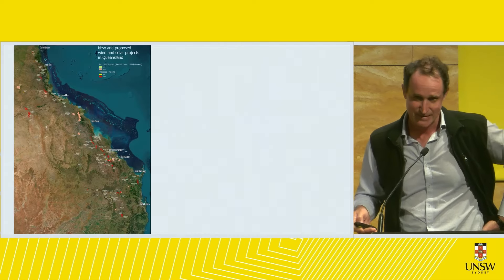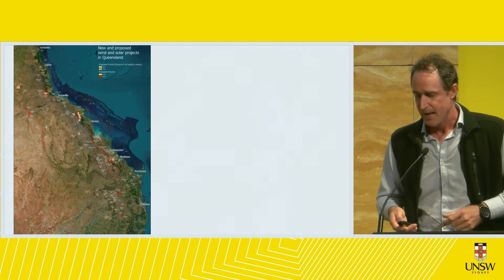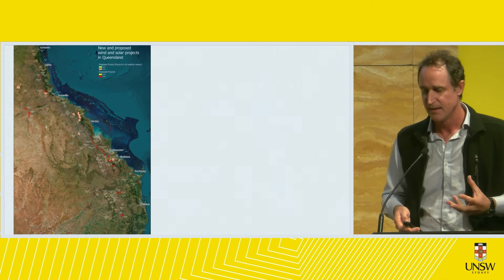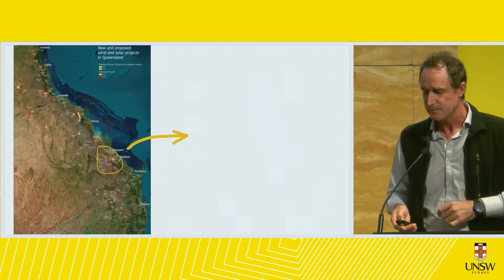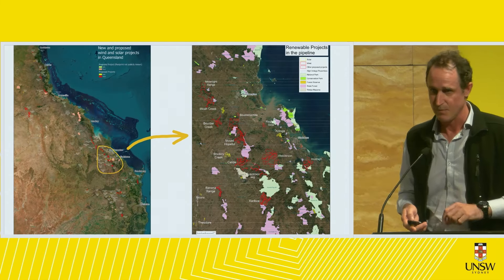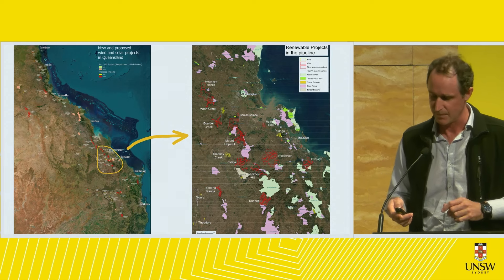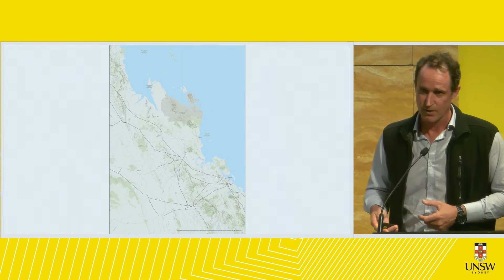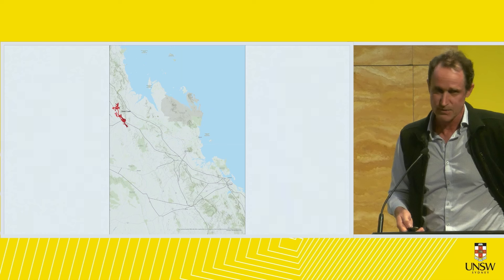This is a map of Queensland. The red lines are where the projects are planned. Those yellow-orange polygons are projects where I know there'll be wind farms but I don't know where the haulage roads and turbines are going. Zooming into the area between Gladstone and Rockhampton, all those red lines are wind farms — really wanting to get into those high elevation areas and hard up against state forests and national parks.